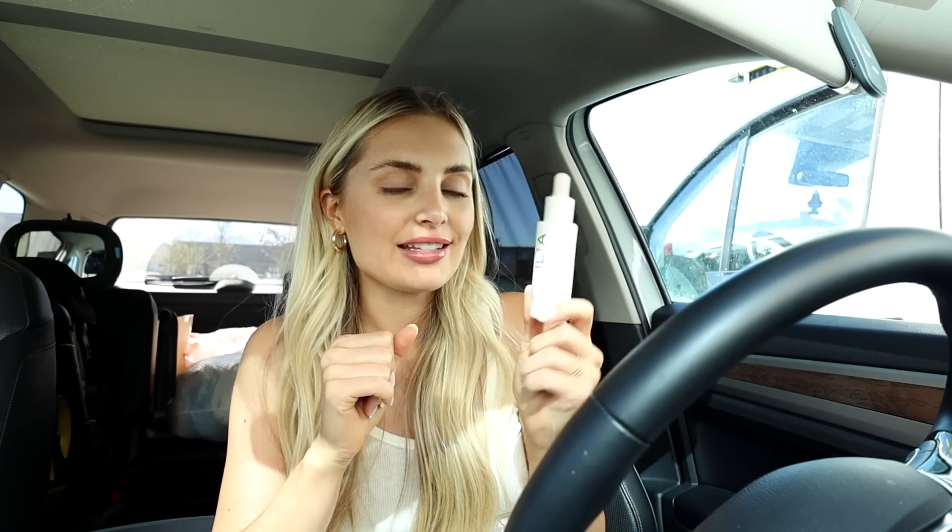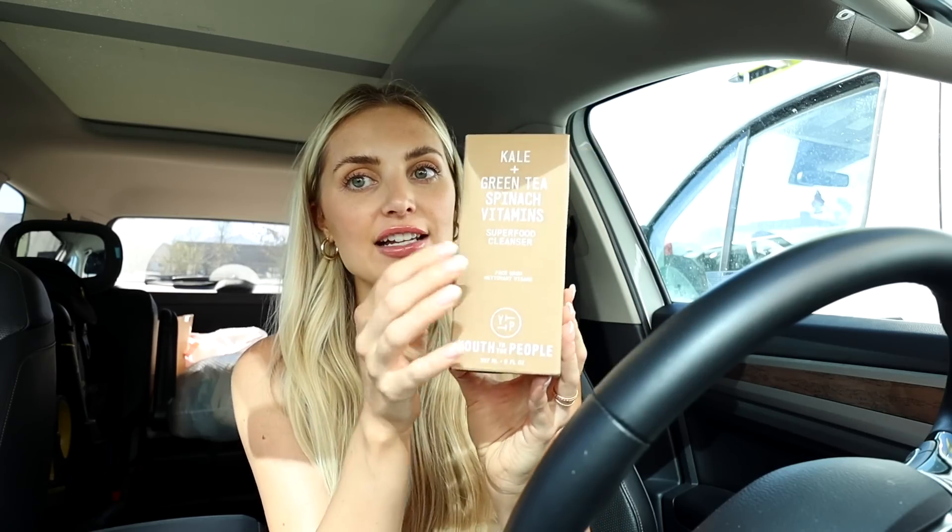I've been trying Drunk Elephant — I got their serum with the blue lid and the moisturizer with the purple lid. Their stuff is a little confusing with all the words on everything, and I thought it was breaking me out for a second, but my skin has actually cleared up so I decided to keep using it. I also got some new stuff: I googled 'best cleanser in Sephora' and got the Youth to the People Kale and Green Tea Spinach Vitamins Superfood Cleanser — I was literally standing right in front of it and it was the first result, so I took that as a sign.